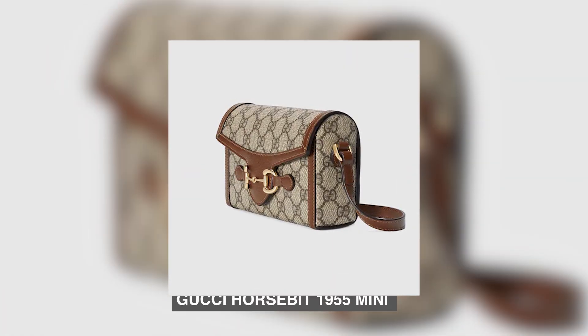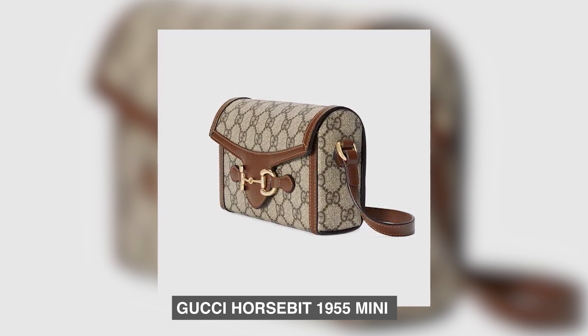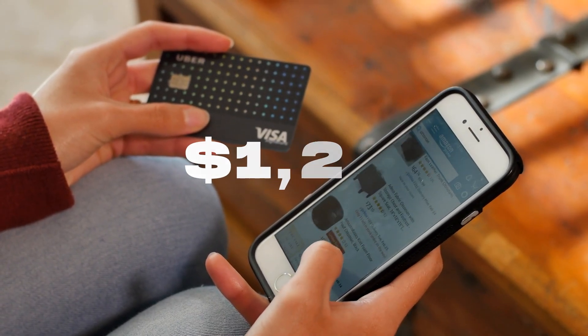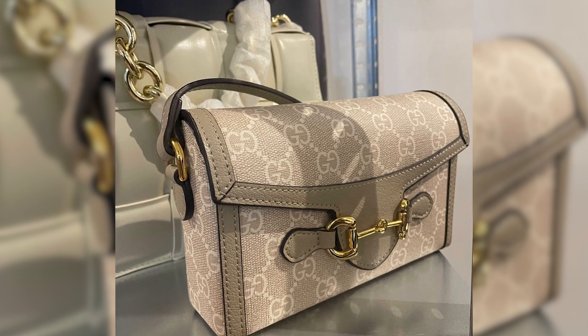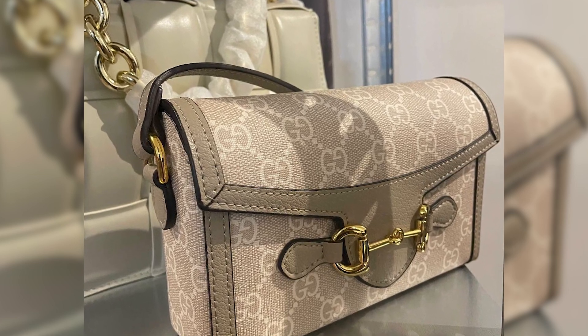Number 9: Gucci Horsebit 1955 Mini. The Gucci Horsebit 1955 Mini Bag, priced at $1,200, is an exquisite accessory that embodies the perfect blend of elegance and nostalgia. This bag pays homage to Gucci's rich heritage while incorporating modern design elements, making it a worthwhile investment.